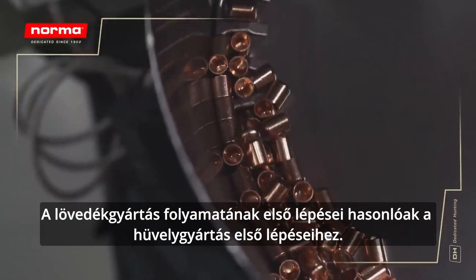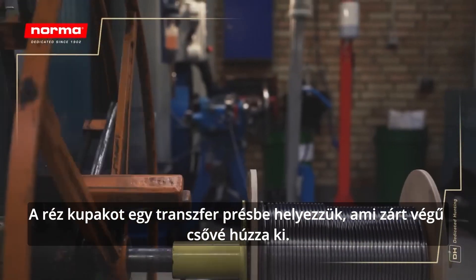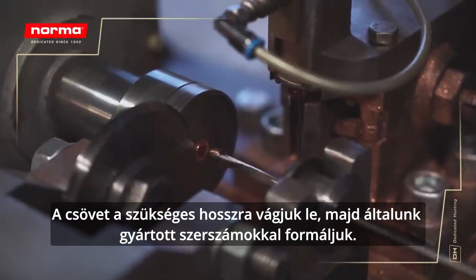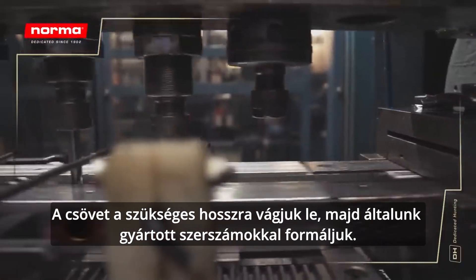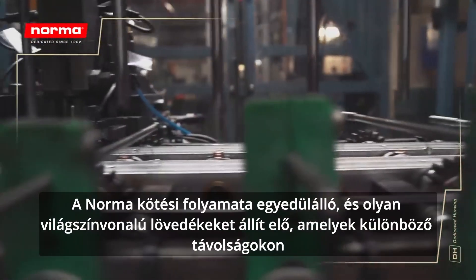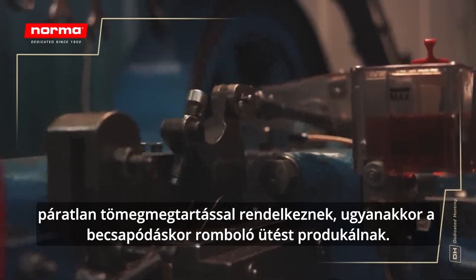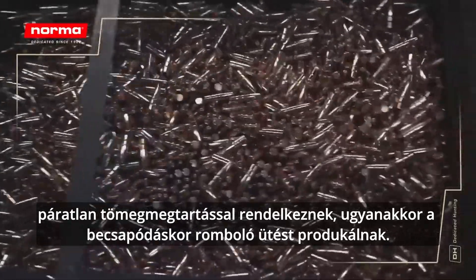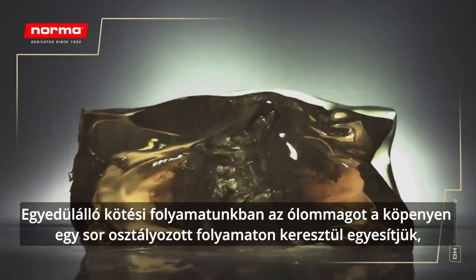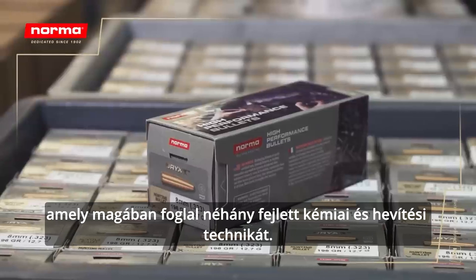The first step in the bullet process is similar to the first steps in producing a case. A copper cup is inserted in a transfer press and drawn out to a tube shape with a solid bottom. The tube is cut to the required length and then formed with tools that we make ourselves in the factory. Here, we are able to create boat tails and all the necessary shapes for the jacket. The bonding process at Norma is unique and produces world-class bullets with unmatched weight retention at various distances, while at the same time delivering devastating shock upon impact. In our unique bonding process, the lead core and the jacket are merged through a series of classified processes, which include some advanced chemistry and heating techniques.